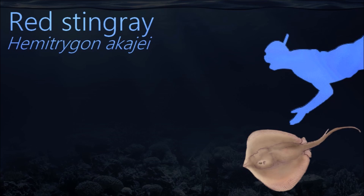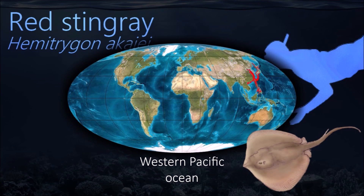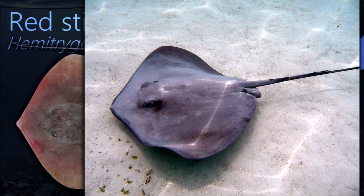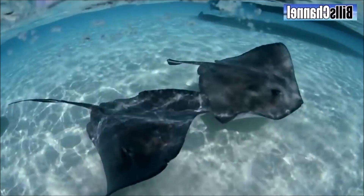As an apex predator in near-shore demersal food webs, the red stingray plays a significant ecological role. Crustaceans are the most important component of its diet. The venomous tail spine of the red stingray is potentially injurious to humans.